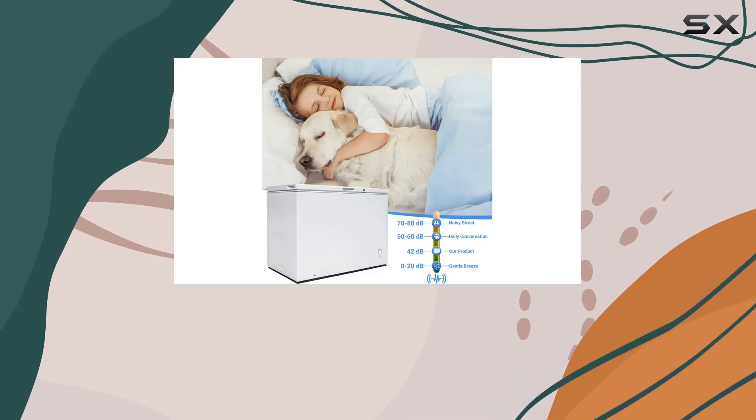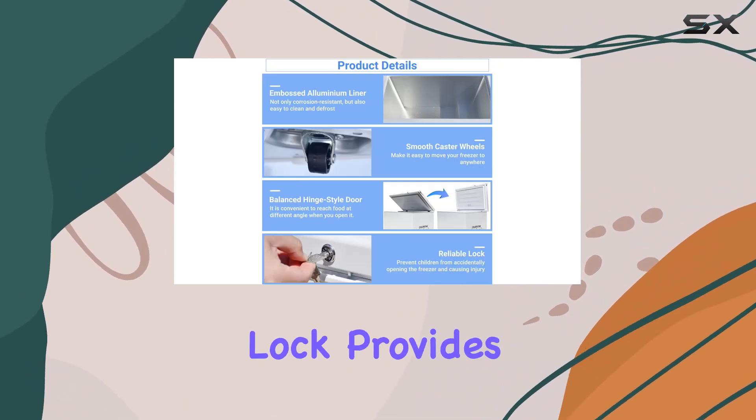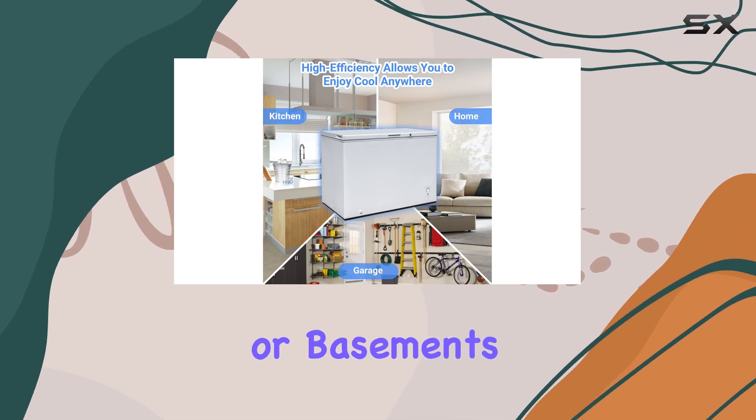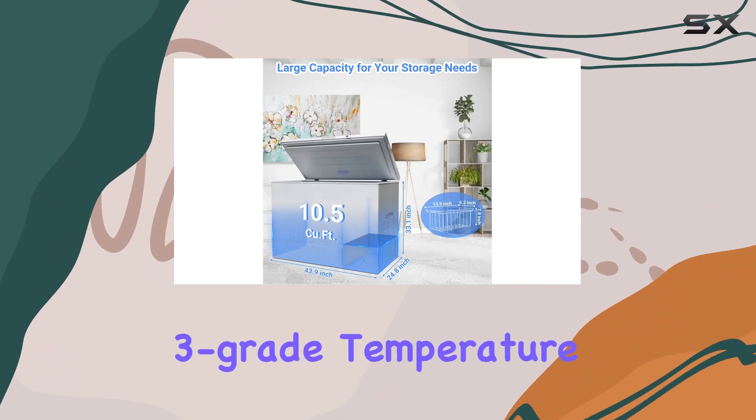Let's not forget about convenience: the smooth caster wheels make moving this beast a breeze, while the heavy-duty lock provides peace of mind, especially in shared spaces like garages or basements.